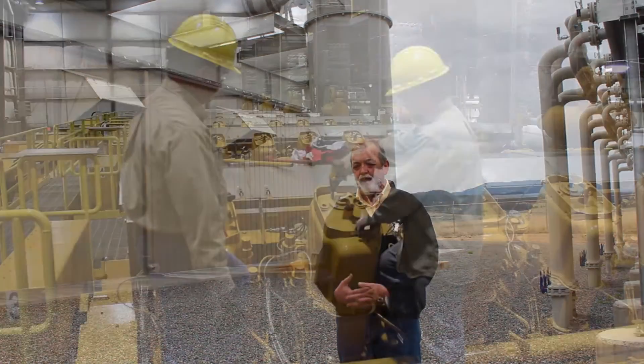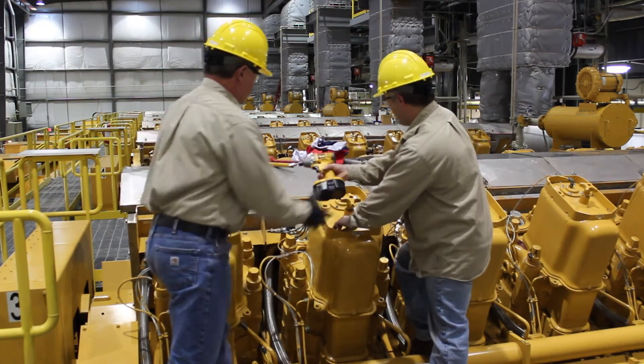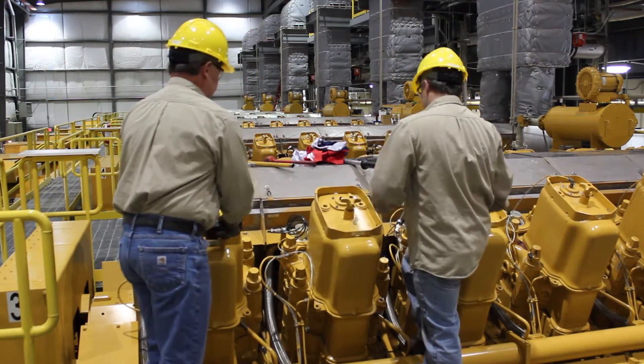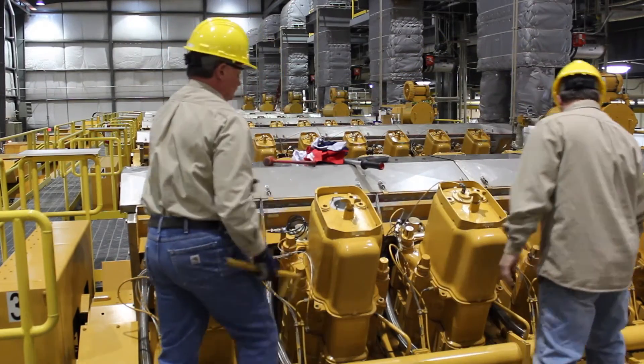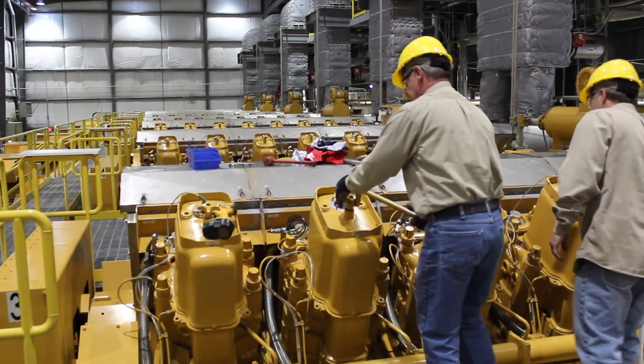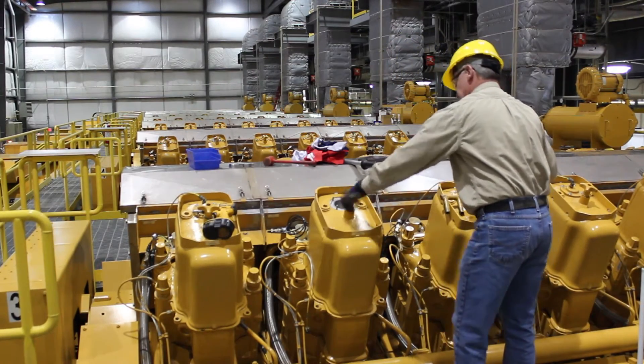In the electric power business, with any technology something is going to go wrong, and what you need to do as a plant operator is have the ability to fix problems quickly and have a reliable solution. With Caterpillar, they have a support system across the U.S. that gives us the ability to repair any issue quickly. If we need parts delivered, Caterpillar can source those parts, deliver them quickly, and gives us the ability to be back online in very short order.